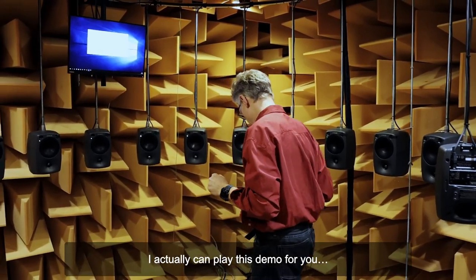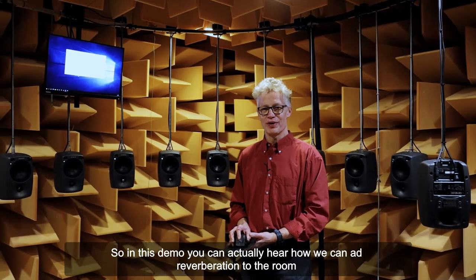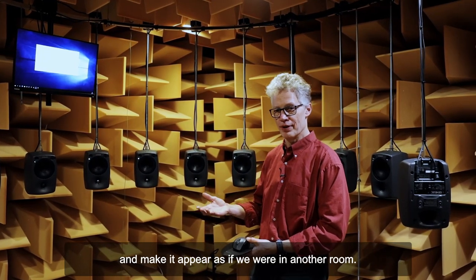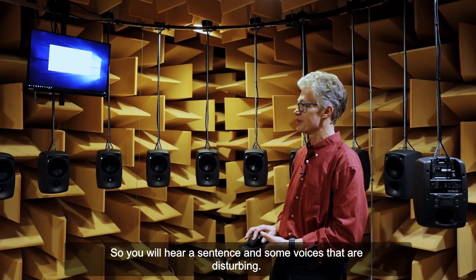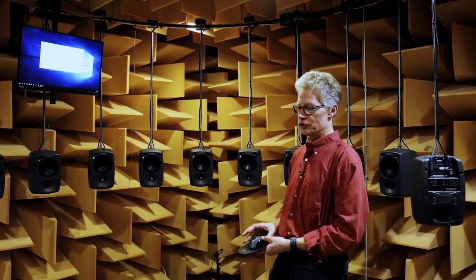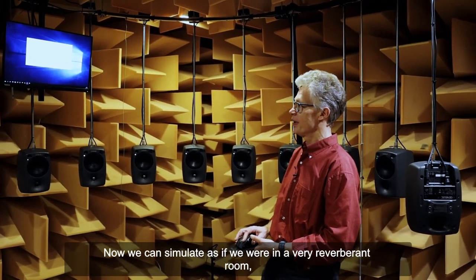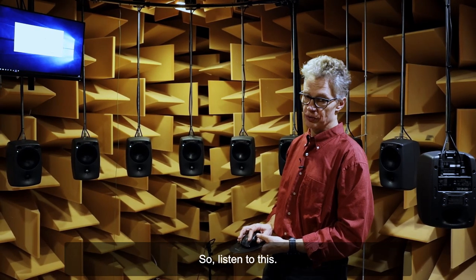I can play this demo for you just a moment. In this demo you can actually hear how we can add reverberation to the room and make it appear as if we were in another room. You will hear a sentence with some voices that are disturbing. That's a Danish sentence being said from the front here. Now we can simulate as if we were in a very reverberant room — almost like a church room or another hard room. So listen to this.